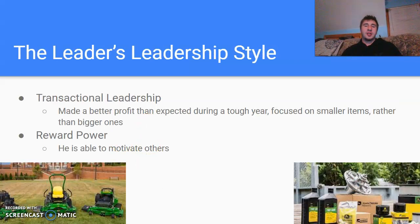His leadership style is transactional leadership. One of the ways I noticed that is because of how well he's been doing financially for the company — how he's always been able to push them, even when they're not expected to do well. He's found ways to encourage and push and get everyone to work together to do great.